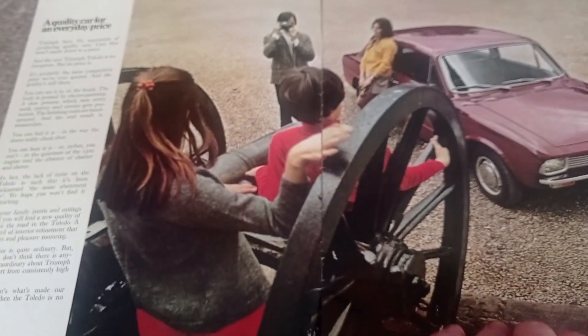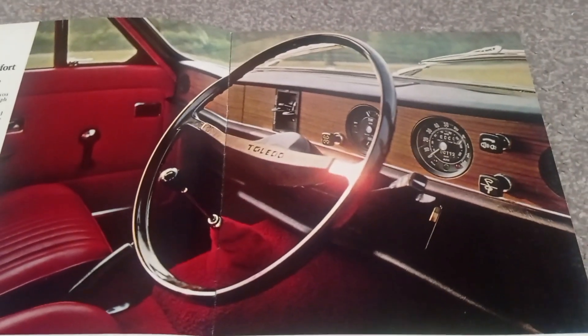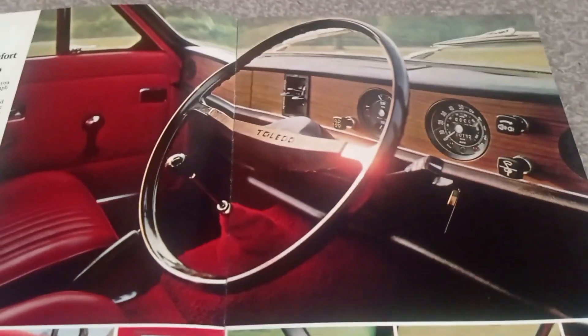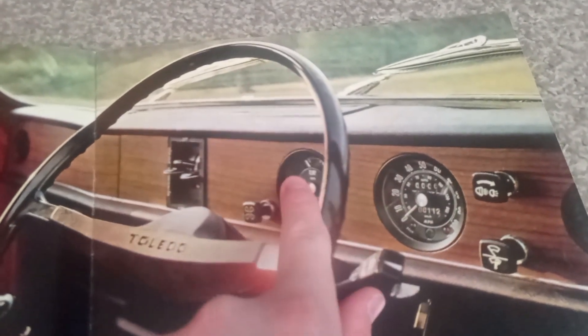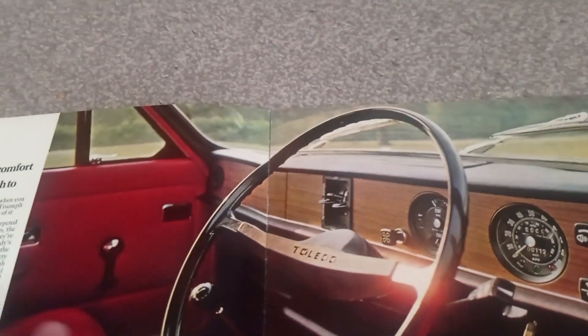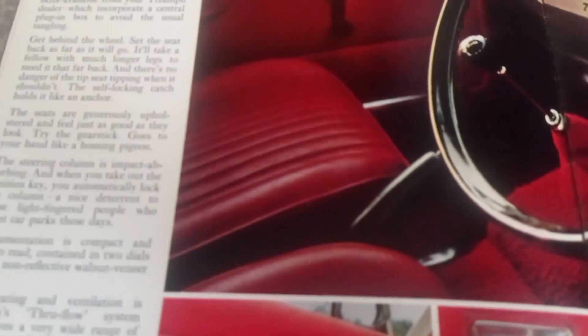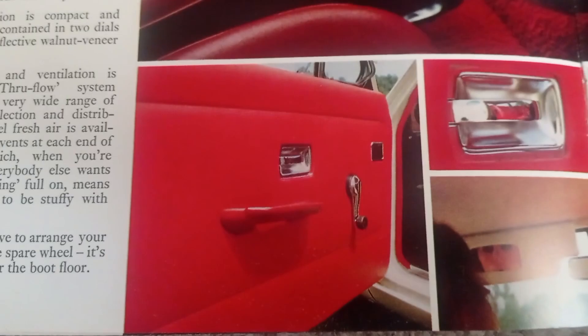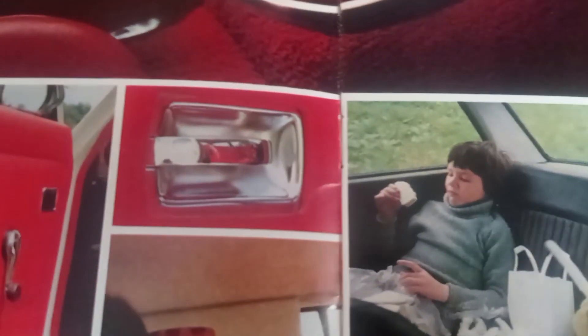On to the next page we have the lovely Toledo interior. Look at that high-spec quality interior — look at all the quality instruments you get. Yes, a speedo, one dial, and the heater — all the necessities. Who needs heated seats and all that? You've got lovely vinyl seats and vinyl door cards with chrome handles and a chrome winder.